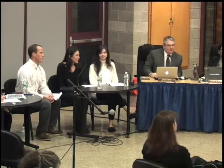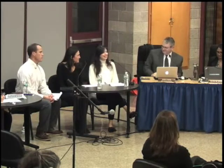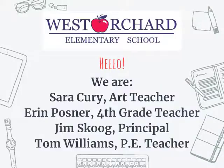Thank you to the board of education and district administration for being here tonight. We're going to talk about innovative teaching and learning at West Orchard school. I'm Sarah Curry, the new art teacher at West Orchard, and I'm Erin Posner, fourth grade teacher at West Orchard.